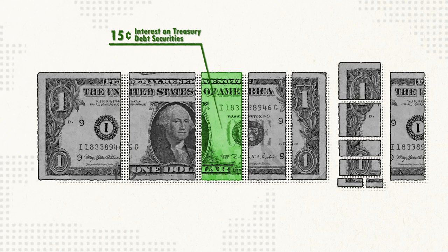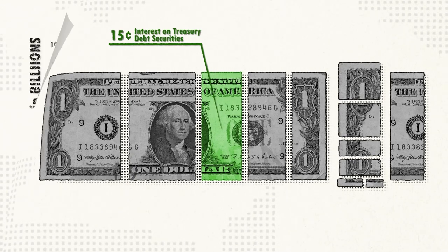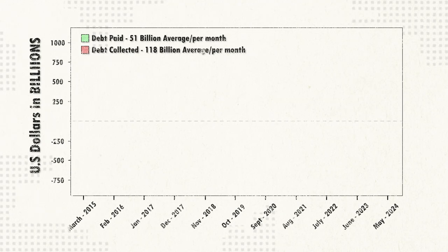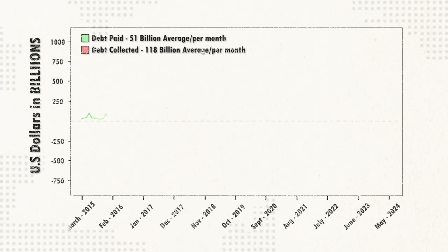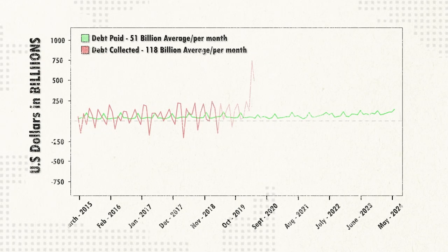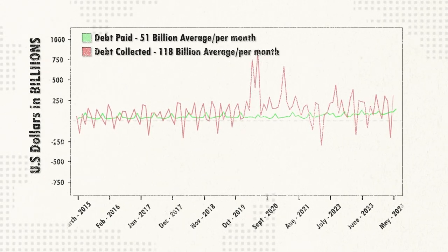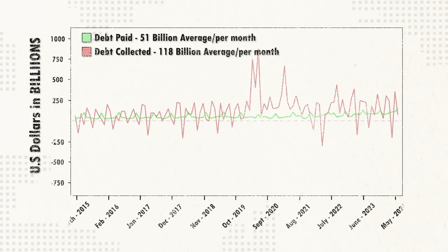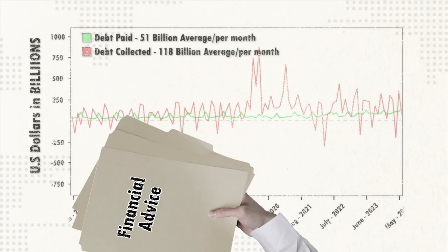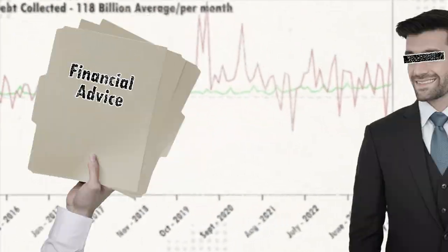But if you were to graph the government's deficits and debt repayment, every month for every 51 billion the government pays off, it collects 118 billion in new debt. And while treasury bonds are considered the safest investment because they're backed by the government, it seems like the government should invest in a financial advisor.